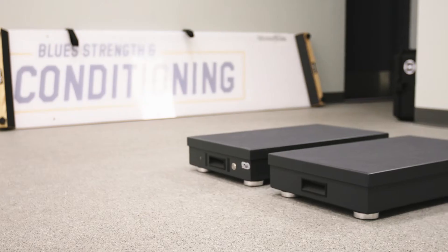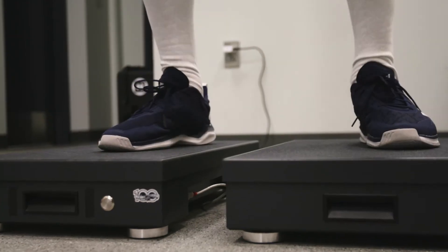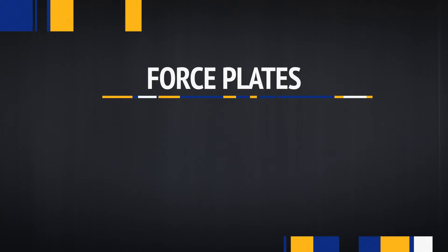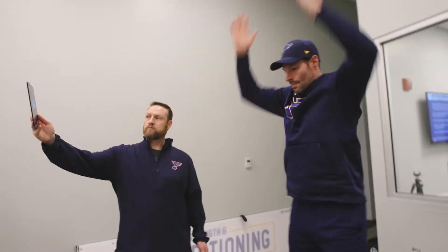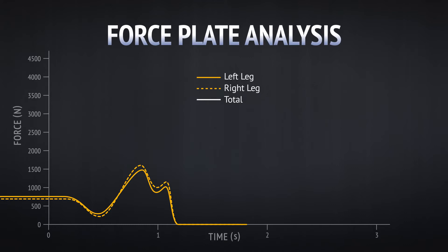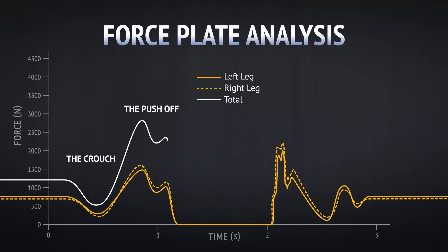Force plates are similar to a bathroom scale. They measure the amount of force athletes produce, how quickly they produce force, and the duration of force that they're able to produce. It allows us to take a neuromuscular snapshot of how the athlete moves and gives us insights into what the athlete is able to do as far as creating force and dissipating forces on the ice. The process we look at for our athletes is a counter-movement jump — they use a free arm swing to create counter-movement and take off from the plates. Once they land, we're looking at the strategy that they choose in order to create force.